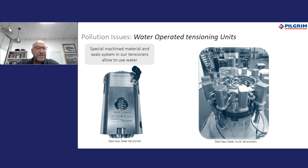If necessary for critical applications to remove the risk of contamination, we can use water as the medium for pressurisation. Pilgrim has developed tensioners made of stainless steel with special seals that can handle high-pressure water, as well as a pump unit that can use demineralised water as its medium. This can be used where cross-contamination from any oil seepage would be problematic and time-consuming.